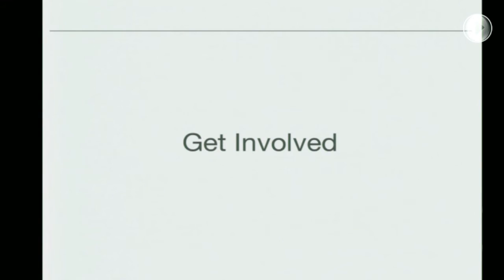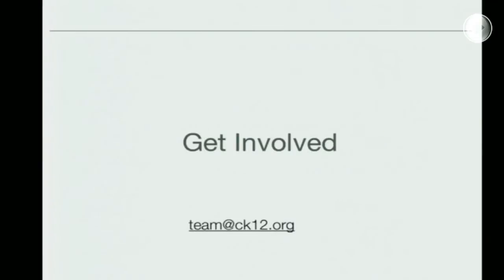We all have a place in this ecosystem — there are all kinds of choices to make and make available. What we need is people to get involved in this effort, because we need to make a difference. Too many kids are being underserved. Contact us at ck12.org — please get a hold of us.